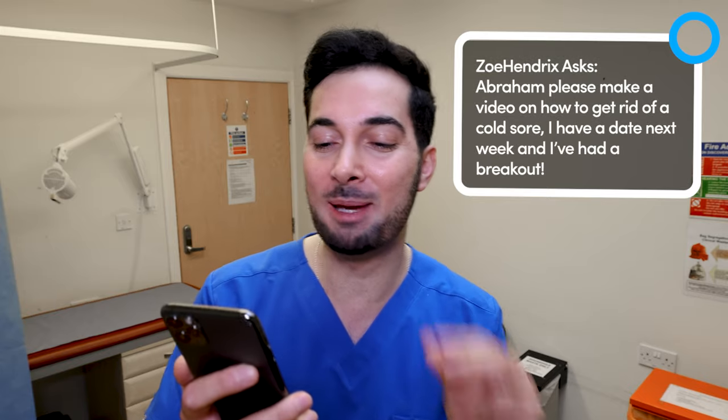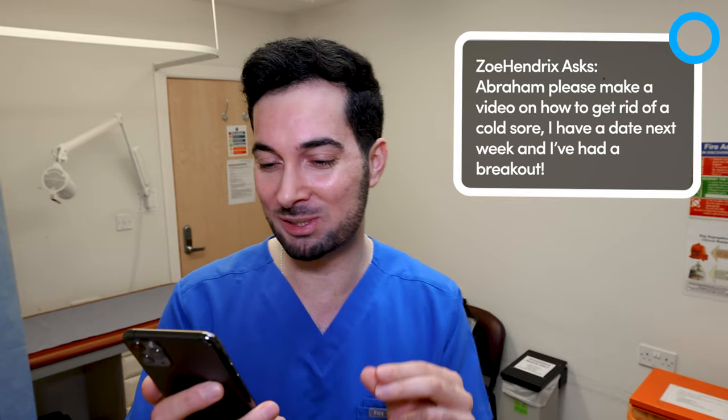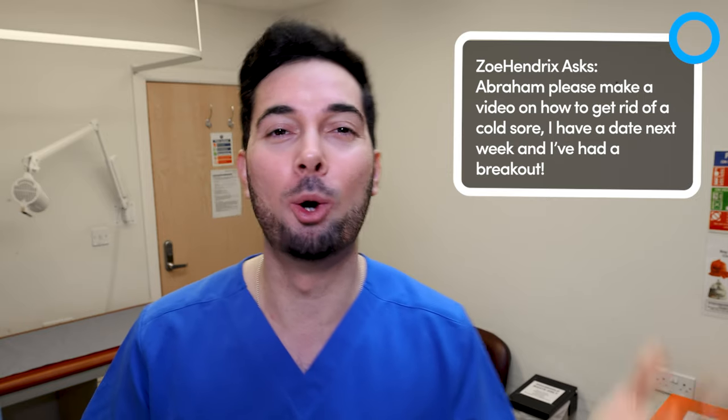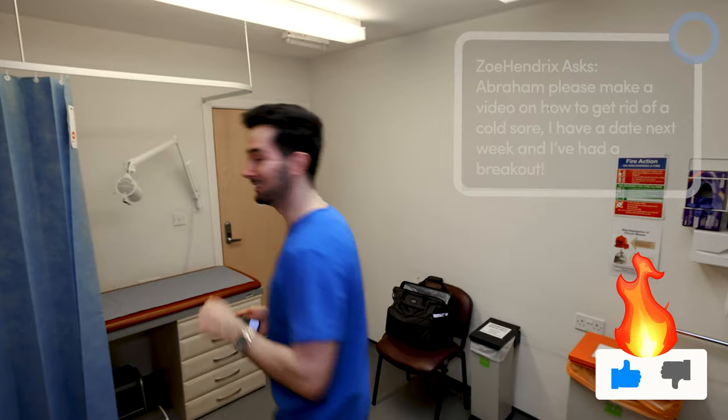This week's responding to your comments is on cold sores. Zoe Hendrix asks: please make a video on how to get rid of cold sores — I have a date next week and I've had a breakout. Well, what are we waiting for, Zoe? Hit that like button if you're fired up for this video and let's begin.